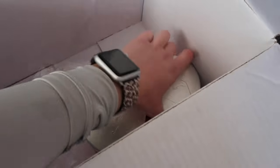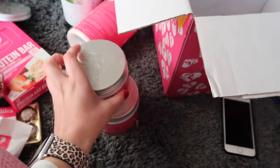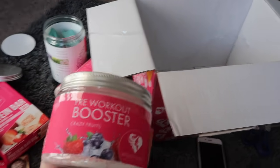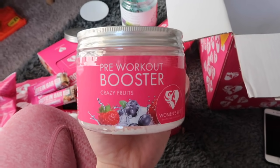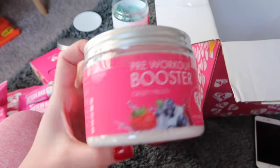I also got creatine — I guess I ordered two creatines, so I'm stocked up on that. And what's my last thing? The pre-workout booster. I'm really excited to try this. They only have two flavors, but I'm interested to see how this makes me feel. I'll be trying this sometime this week and I'll post about it on my story.